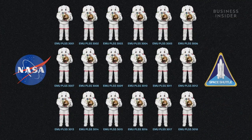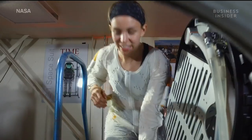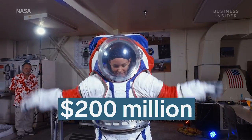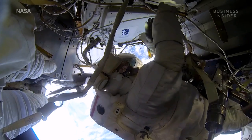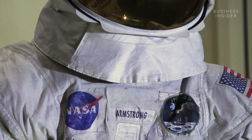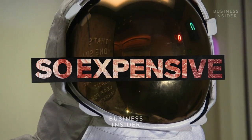In fact, NASA is down to just four flight-ready EVA suits. Since 2009, NASA has invested more than $200 million in spacesuit development, recently unveiling the X-EMU prototype. But NASA still does not have a new fleet of spacesuits. So why has it taken so long for new spacesuits to be built, and what makes them so expensive?